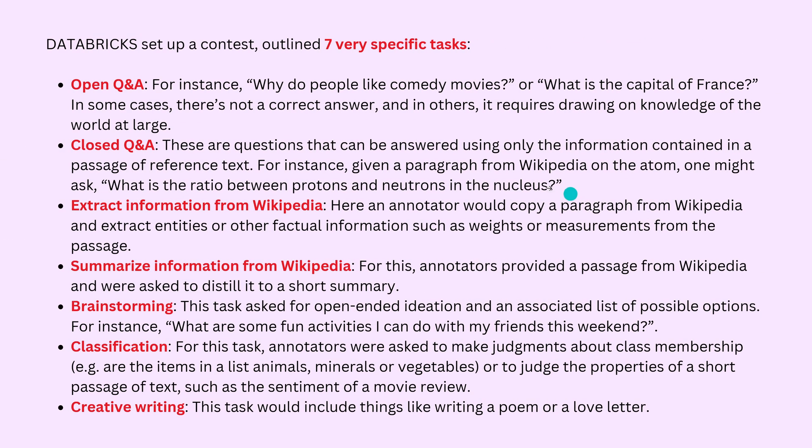Let's have a look at the dataset. Databricks defined seven very specific tasks for which high-quality data was collected. The first is open question and answer — there may be no single correct answer and it requires drawing on general world knowledge. Then we have closed Q&A. They also extract information from Wikipedia, but the response must be human-written — somebody has to sit down and type the response after reading a Wikipedia article.